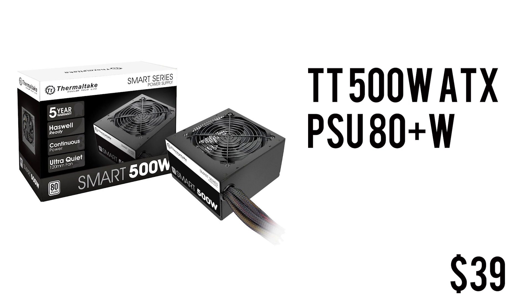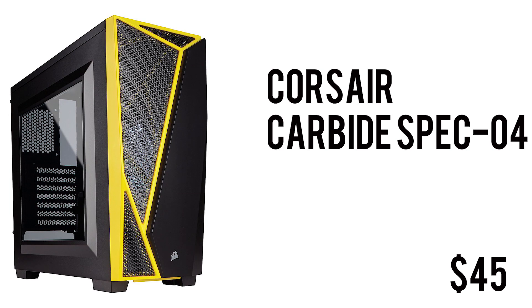To power the whole build we have the 500W Thermaltake Smart power supply. It's ATX form factor with 80 Plus White certification, meaning you'll get at least 80% efficiency at all times. It only retails for $39 — a total steal, and it'll get the job done.